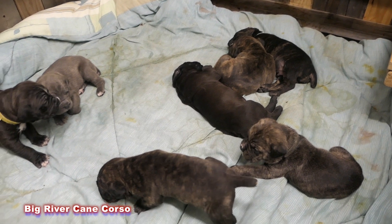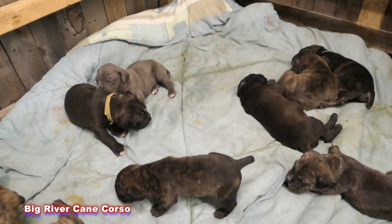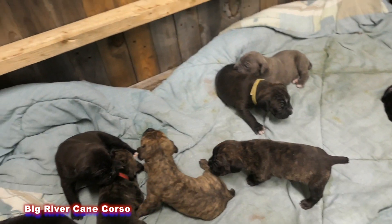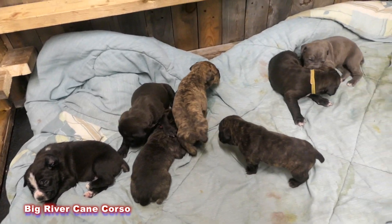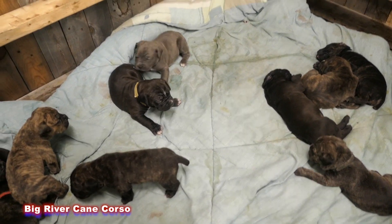Hi, look how mobile you are now. What's up guys, Scott here with Big River County Corso, just checking in with our pups. Show you how mobile these little guys are right now.